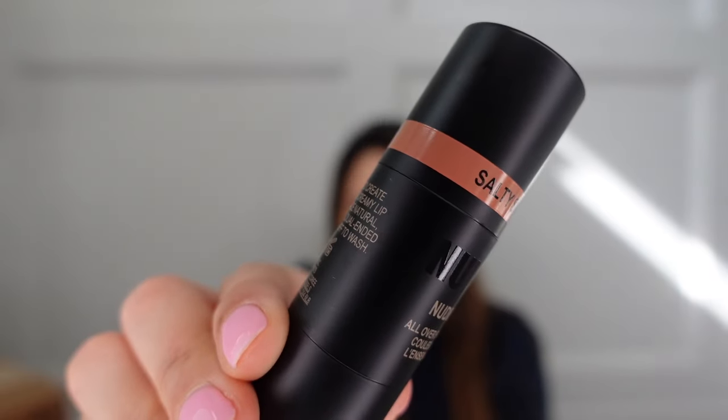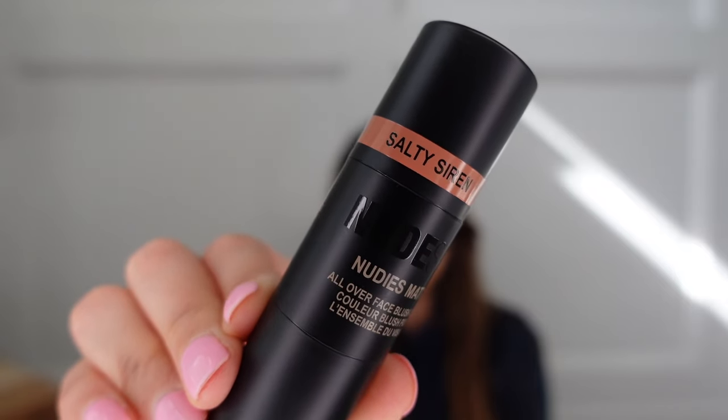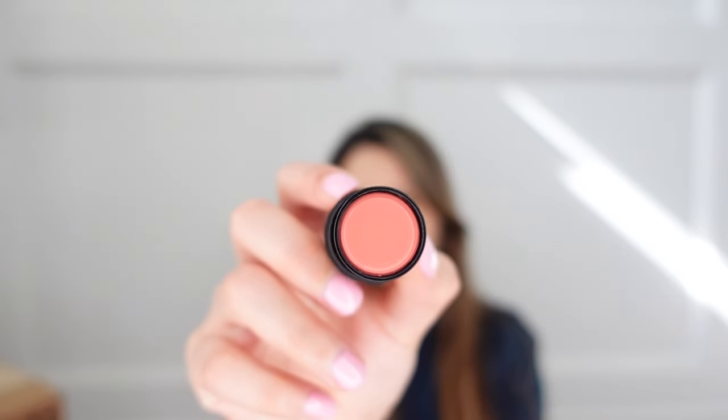If you've purchased anything from Nude Sticks before, do you actually keep the tin container and use it, or do you toss it? I'm a little confused because even if I have this in my purse it's gonna be rattling. What I got is something I haven't really used before, but it's been around for ages. This is the All Over Blush Color in Salty Siren, and it says it's a multi-purpose product — you can use it on your lips, eyelids, or as a blush.